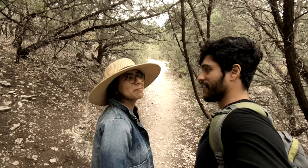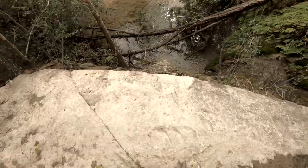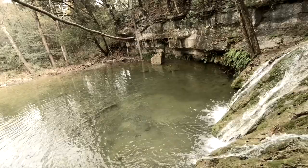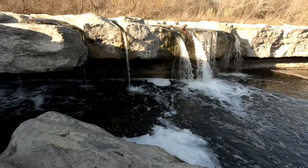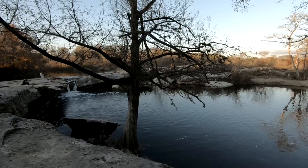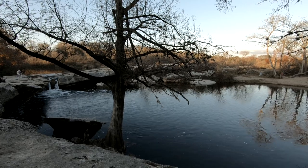If you want trails that are a little smaller, we did Wild Basin Wilderness Preserve — a nice little waterfall and a beautiful place to relax, read a book, or go with the kids. We also visited McKinney State Park for the day and saw the lower falls. Since it was November, the leaves were changing colors — really nice and relaxing. We did a short trail, but you can also camp here; just remember to make reservations.